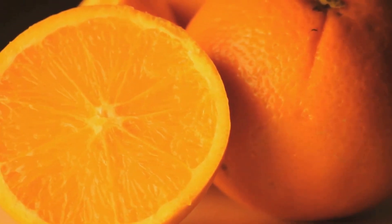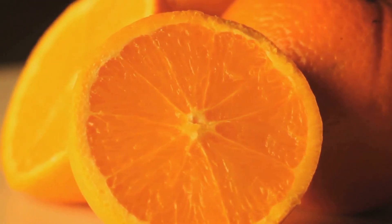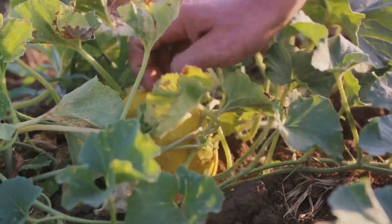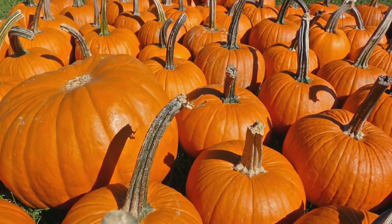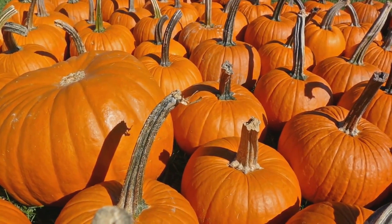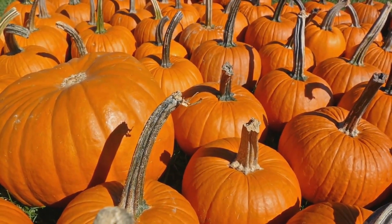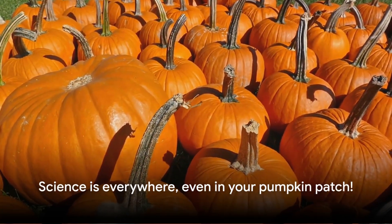This transformation is not just a visual spectacle, but a remarkable process of maturation. The slow and steady battle between chlorophyll and carotenoids, the shift from green to orange, is a sign that the pumpkin is ripe and ready for harvest. Next time you carve a pumpkin or enjoy a slice of pumpkin pie, remember the fascinating process that made it orange. Science is everywhere, even in your pumpkin patch.